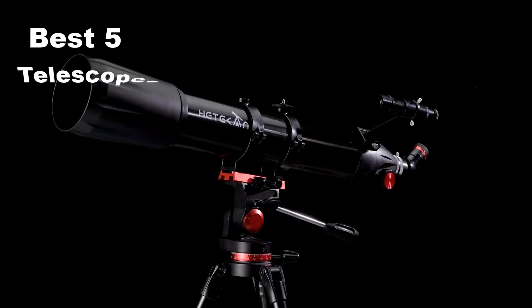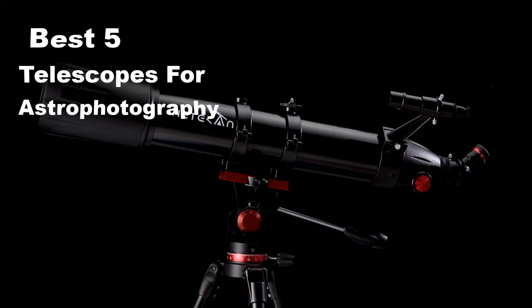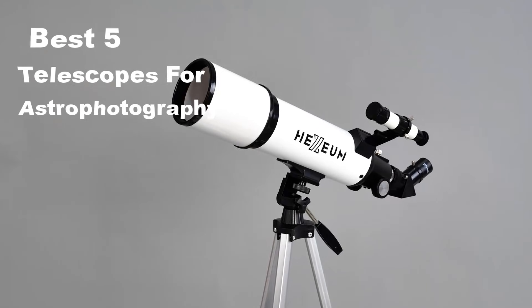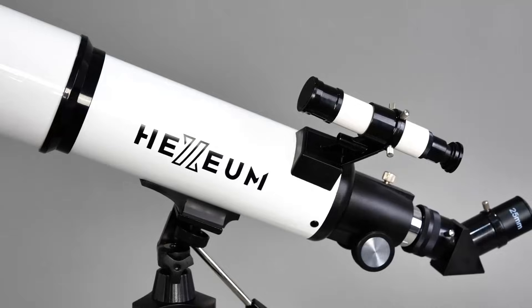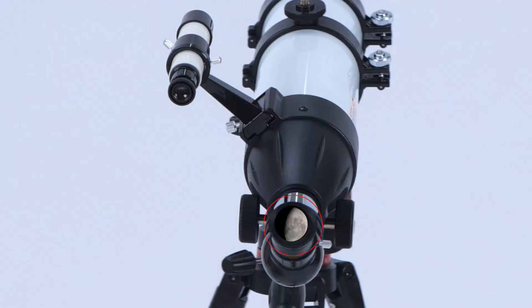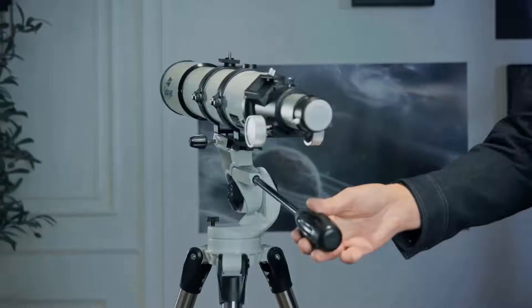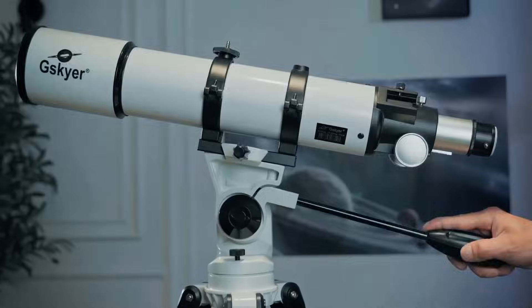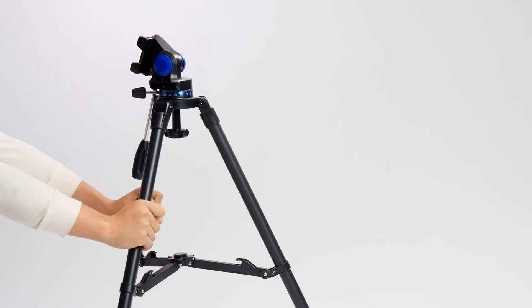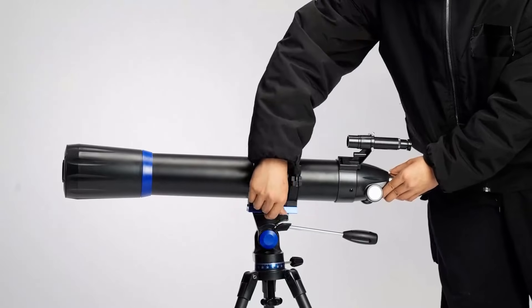Want to capture breathtaking views of the night sky? Today I've got you covered with the 5 best telescopes for astrophotography on Amazon that can completely transform your stargazing and photo sessions. From sharp optics to easy setup and tracking, I'll break down what makes each telescope stand out. I'll be upfront about the pros and cons so you know exactly which one suits your needs. Let's zoom in and explore the universe together.